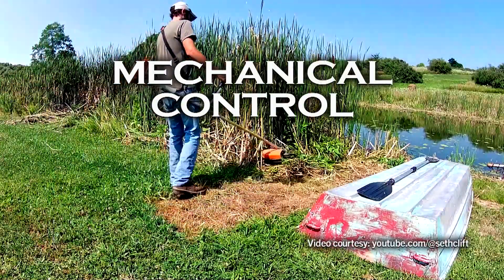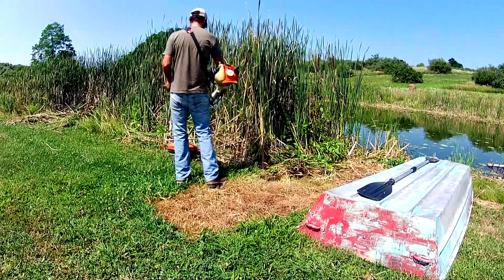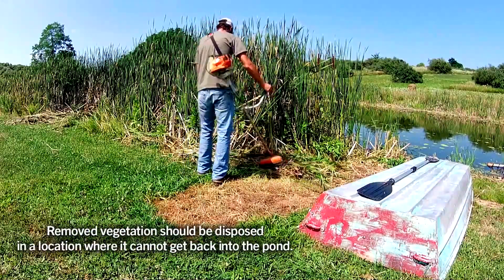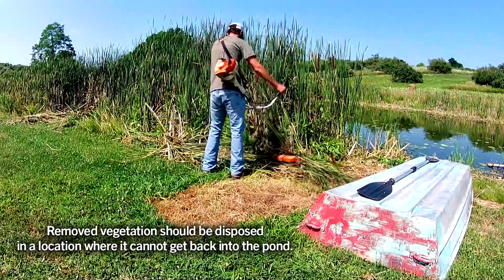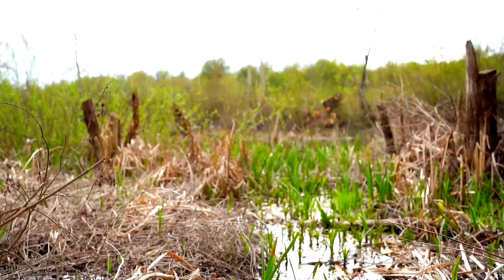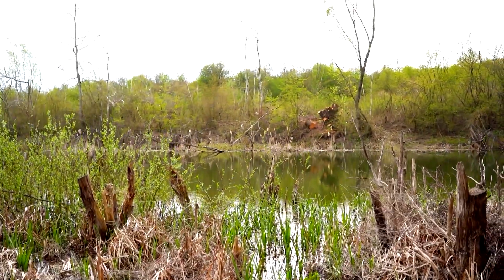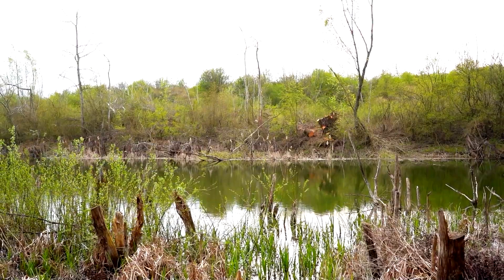Mechanical control can be very labor intensive. Cutting cattails with a sickle bar mower or a handheld weed eater provides temporary control, but the plants will still spread by rhizomes or seeds. If the cutting effort is continued and plants are never allowed to grow more than a foot tall, seeds will not be produced, and eventually the plant will die as the stored food in the roots and rhizomes is depleted.